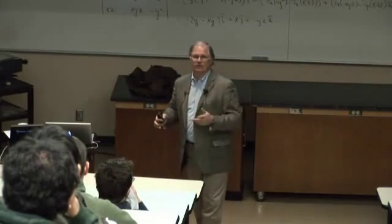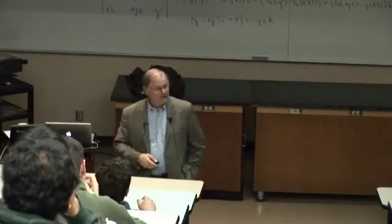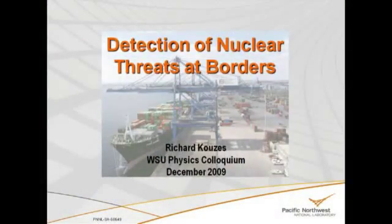If anybody wants to ask questions about neutrinoless double beta decay, we can talk about that after this talk. I'm going to talk about detecting nuclear threats at borders, give you the motivation for this, and what we are doing at the lab and the country in general in this area.